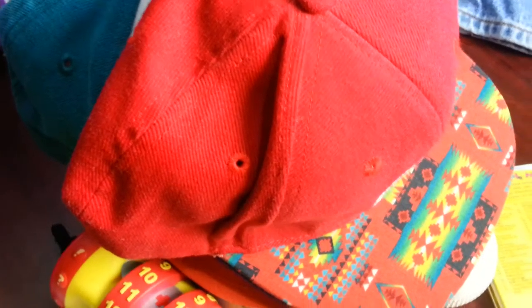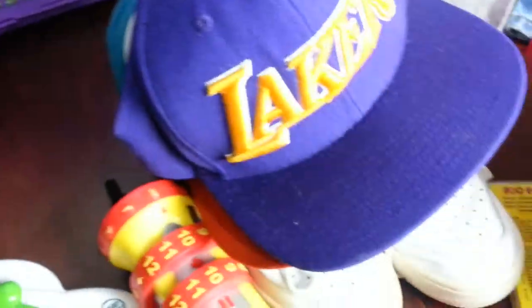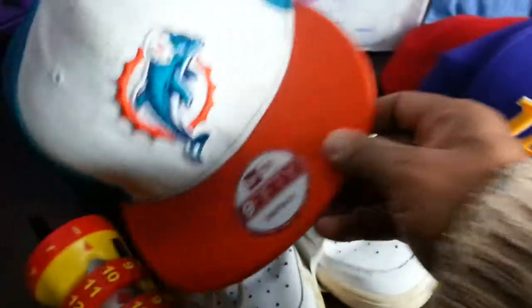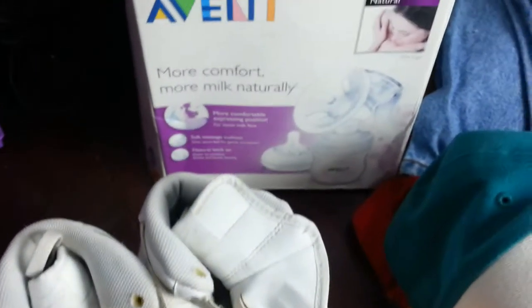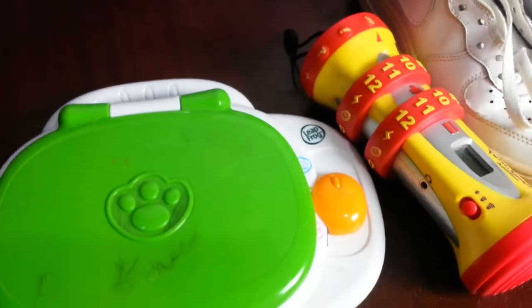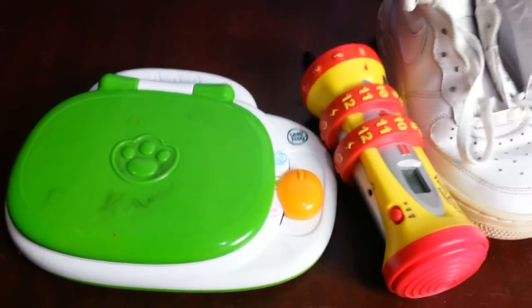Whenever you're at your local car boot sale, see if you can pick up baseball caps — they're really, really easy to sell. Also try to pick up baby products, as anything to do with baby products is always a good sell.